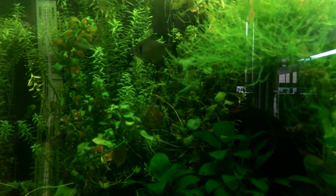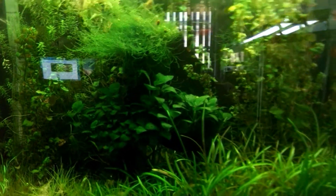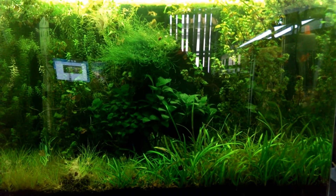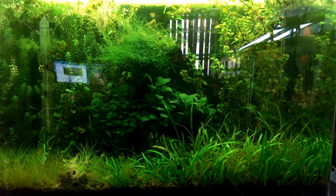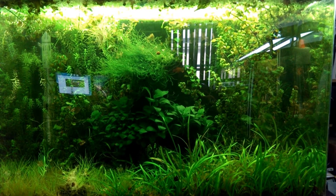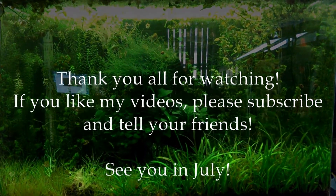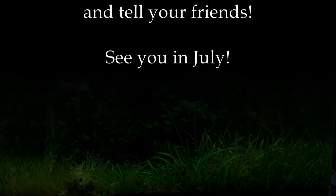If you have any questions, feel free to send me a PM via YouTube, send me an email, or post a comment. If you got a question, please ask. That's going to wrap things up for this update. If you like what you see, subscribe and tell your friends. Have a good night — bye bye!